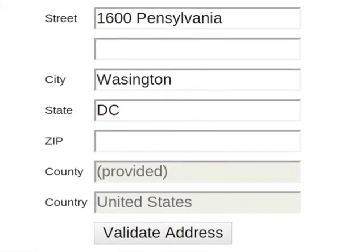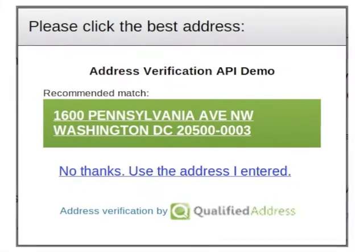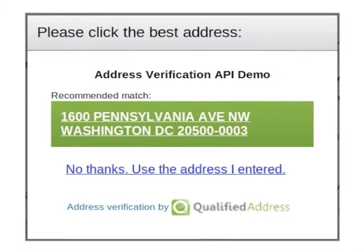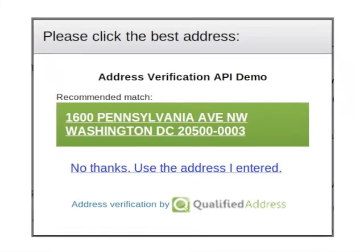Now we'll process it through our Live Address service by simply clicking on the Validate Address button. Live Address immediately compares this address to our vast database of postal service verified addresses. It also standardizes spelling, punctuation, and abbreviations.